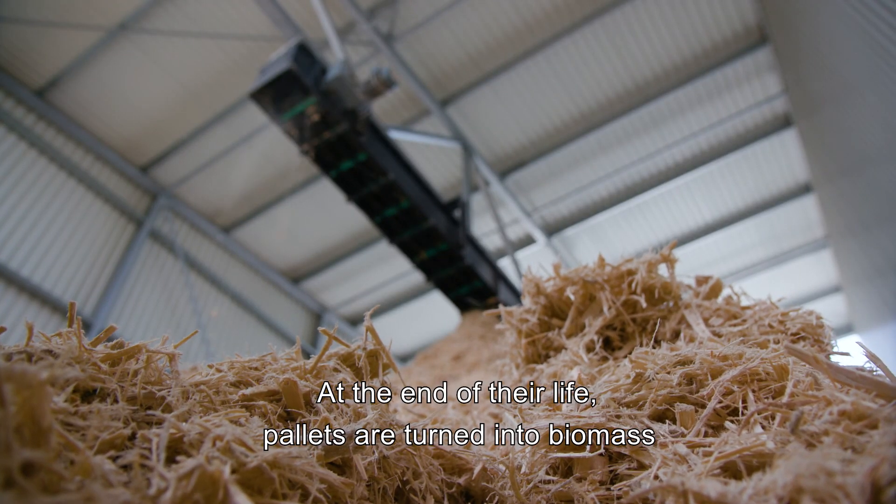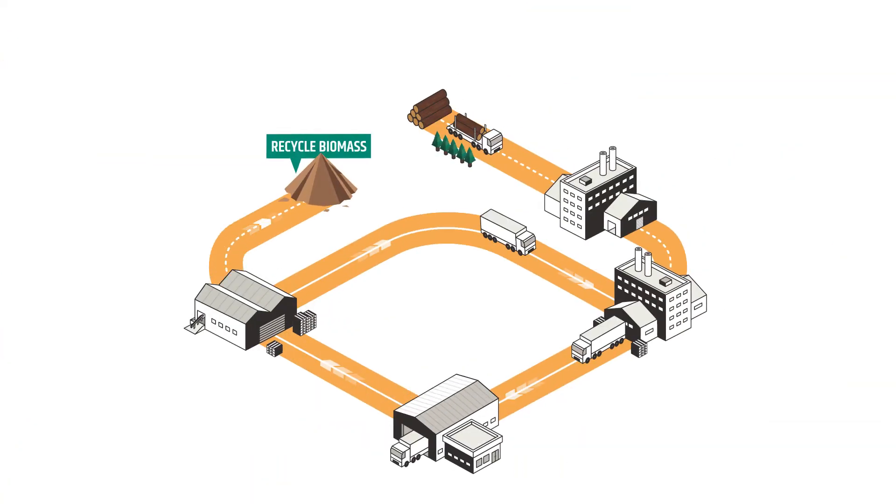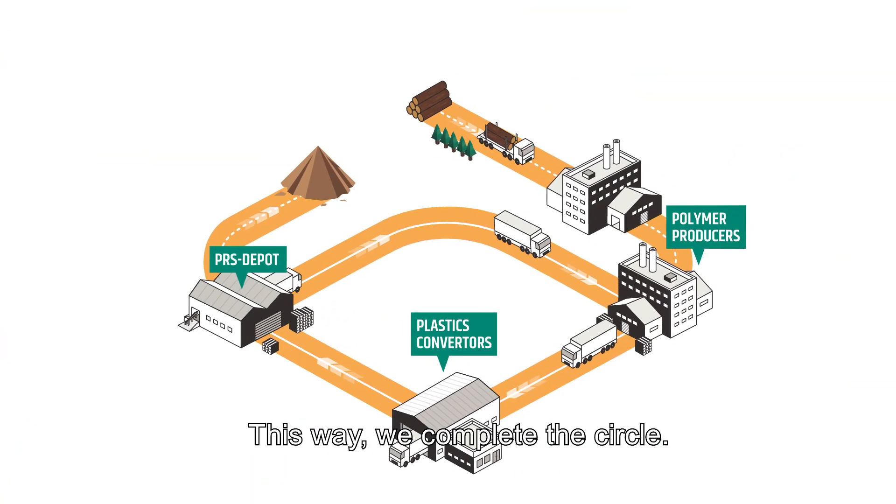At the end of their life, pallets are turned into biomass, which is used as energy to dry and heat treat new pallets. This way, we complete the circle.